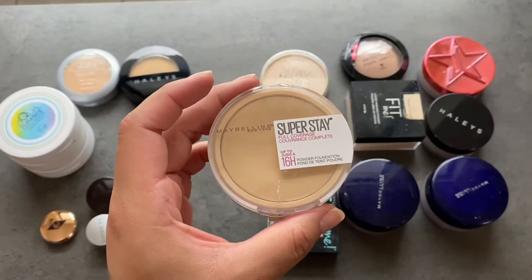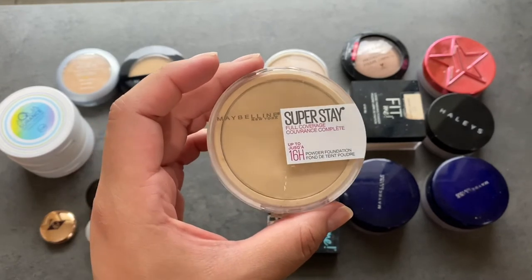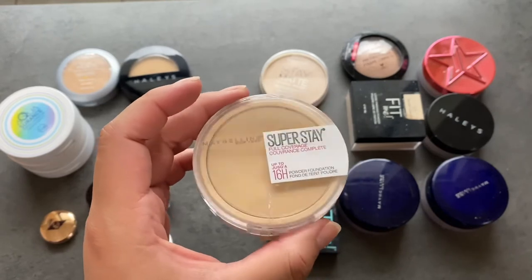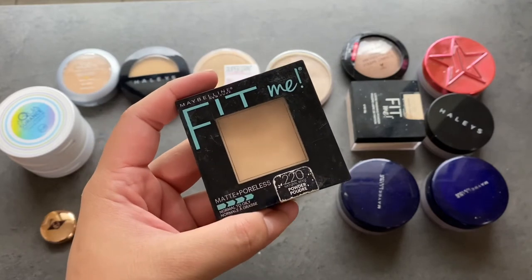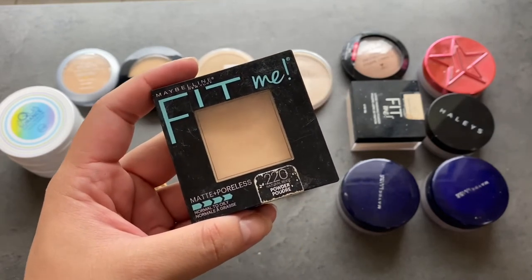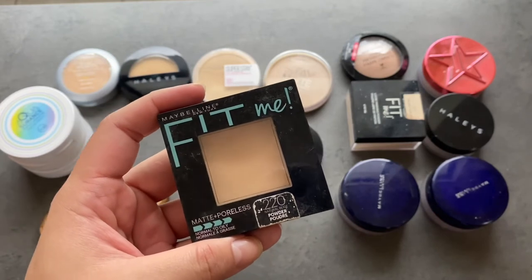This is the Maybelline Superstay Full Coverage Powder Foundation. I do like this and use it pretty often, though maybe not so much on camera or for Instagram. I'm going to try to use this a little bit more and give it the love it deserves because it's actually a really good powder — it's staying. This is the Maybelline Fit Me Pressed Powder in shade 220, which I think is the shade I should have been getting in the liquid foundations instead of 120, which is way too light. It's a really nice, lightweight formula good for touch-ups, so this is going to stay.